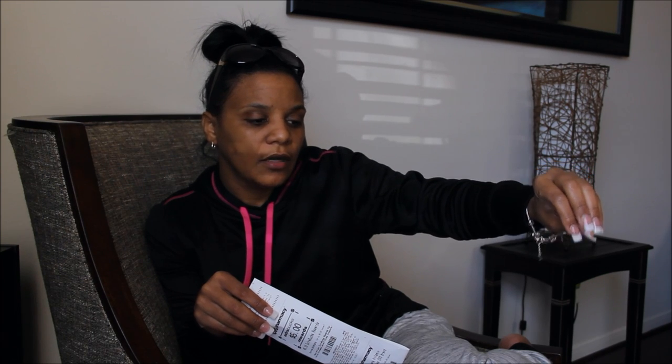I wanted to hurry and get this up so you guys can run out and do it. Now, in my store these are on the end caps — I don't know if they're in the lotion section, but by the shampoo in my section, they are on the end caps where the lotion, the Nivea, and the lip balms are. It's all on a little end cap and that's where mine are.